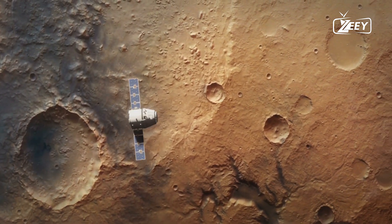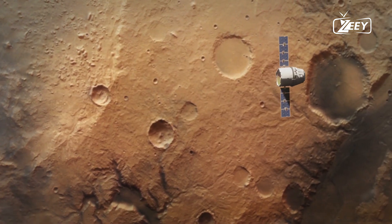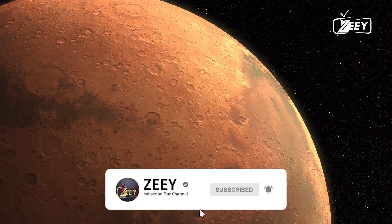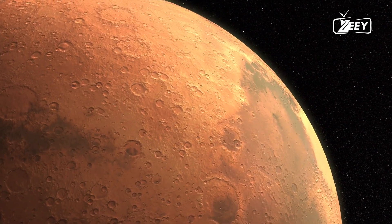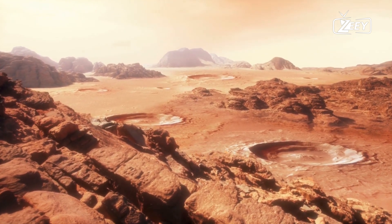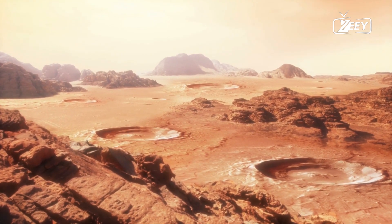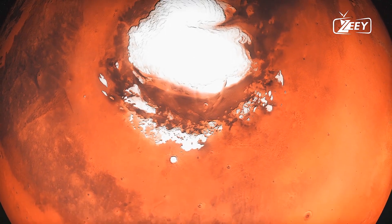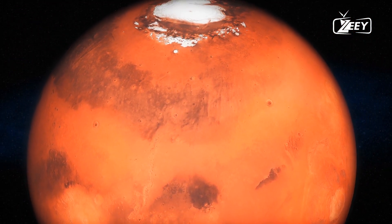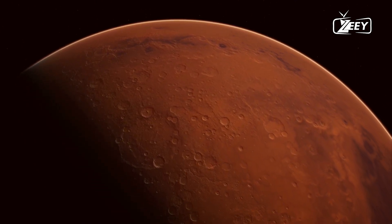Among the most significant revelations in NASA's latest photos from Mars is the abundance of evidence pointing to past water activity. The images transmitted back to Earth depict ancient riverbeds, deltas, and lake basins, suggesting that liquid water once flowed across the Martian surface. These features, combined with the discovery of hydrated minerals like clays and sulfates, paint a picture of a planet that was once much warmer and wetter than it is today. The presence of water is a crucial ingredient for life as we know it, leading scientists to speculate about the possibility of ancient Martian microbes thriving in these now-dry environments.